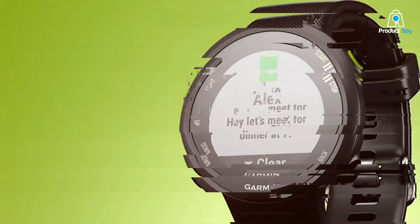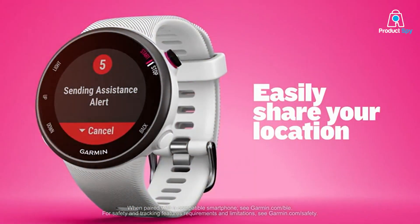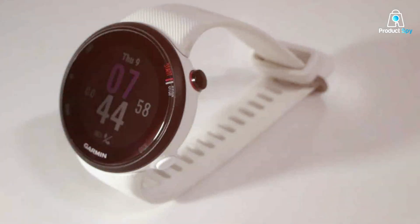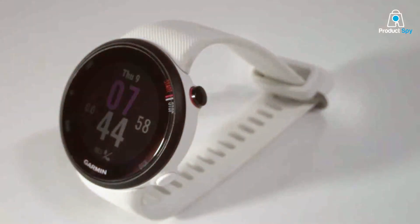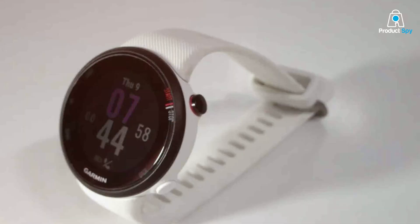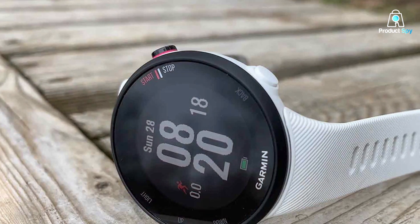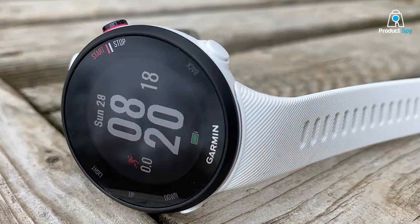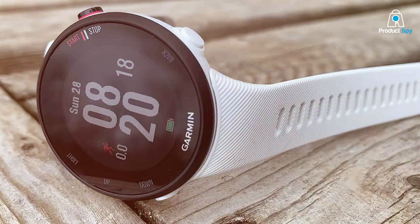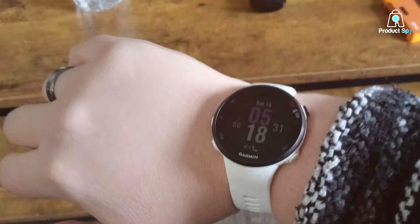GPS performance is reliable, ensuring accurate tracking of your runs, while safety and tracking features — including incident detection and assistance — add a layer of security during your workouts. The watch also supports smartphone notifications, keeping you connected on the go. Battery life is respectable, with up to 7 days in smartwatch mode and 13 hours in GPS mode, making the Forerunner 45S a practical choice for regular runners who need a dependable watch for daily training sessions.